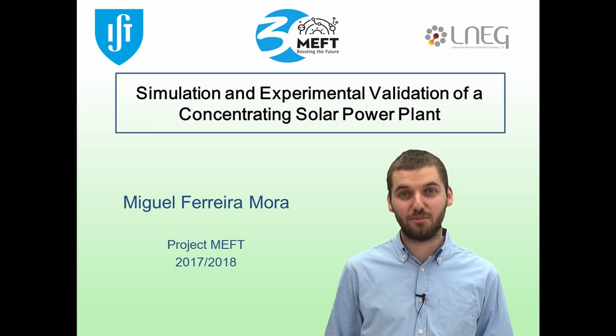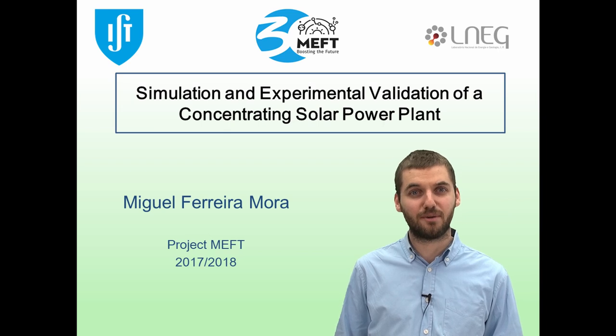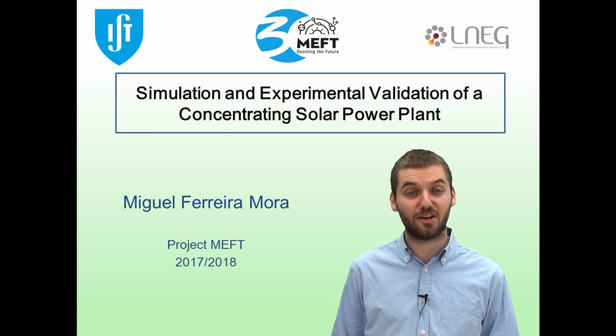Hello, my name is Miguel Mora. I'm a student at IST and today I'm going to talk about volumetric receivers in solar towers.